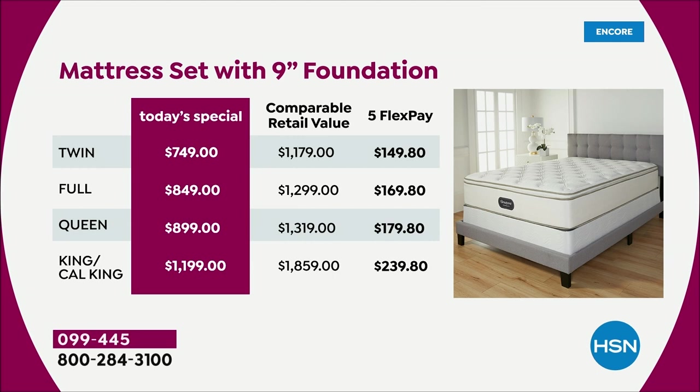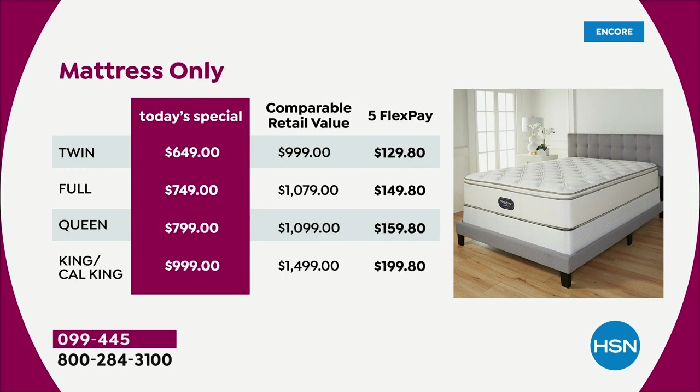We've got five flex pay, which means anybody shopping with us right now can break this mattress down into five monthly payments. You're going to get the best of both worlds — those cool foams, those pocketed coils that the iconic, legendary Beautyrest invented. They invented many of the mattress technologies that all the other companies in the world are imitating. Remember, five months to pay it off. Or if you want to use your HSN credit card, we have VIP financing available as well.